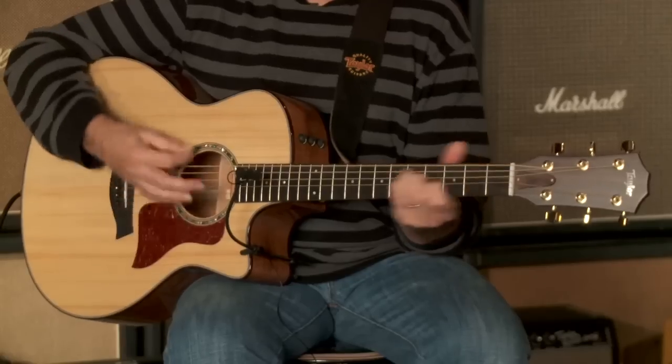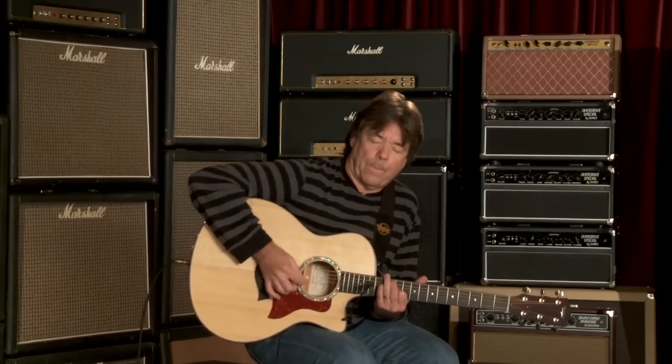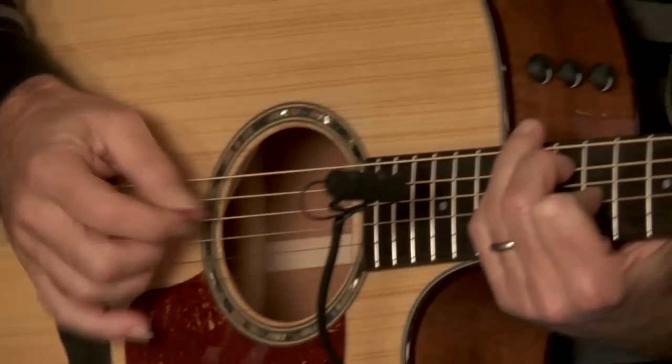It's got a nice big sound. It's really nice for finger picking and for big full strumming. Very powerful. I think the 5 series to me is one of the most flexible guitars.